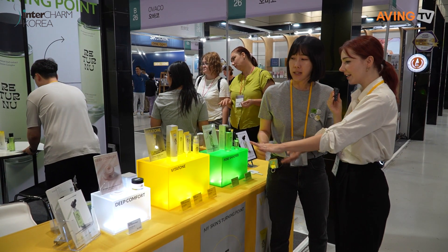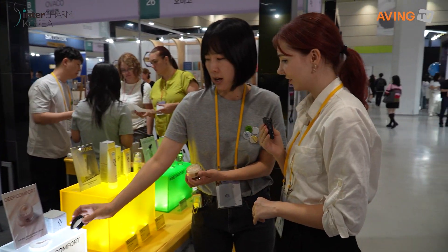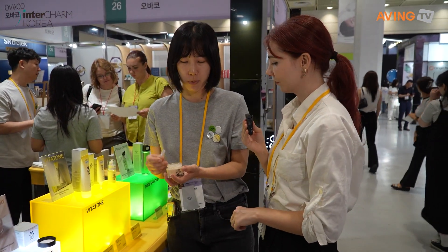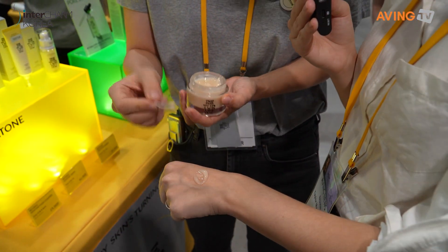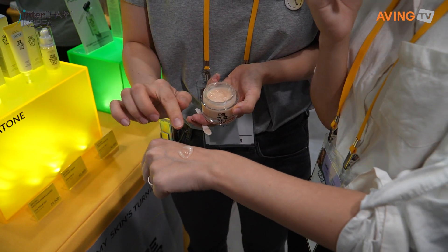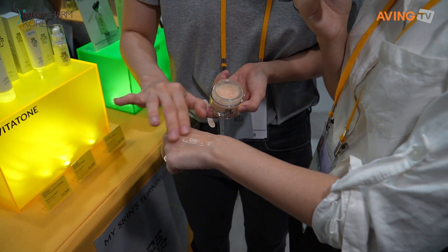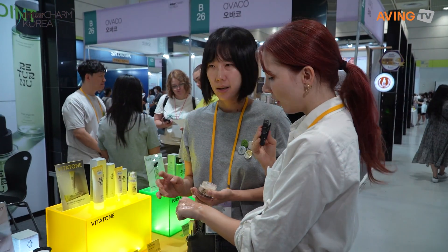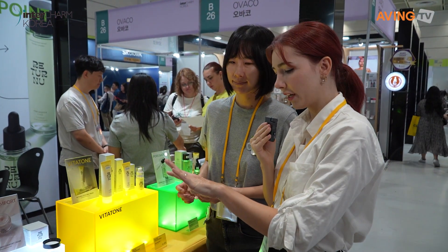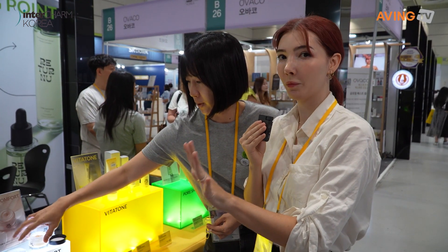Could I try it? Yes, of course. This cream is really attractive because of its texture — it's really deep comfort. Oh, it's very refreshing! It's like a pudding texture but has lots of nourishment. It's not sticky at all — it feels very watery, smooth, light, and moisturizing.